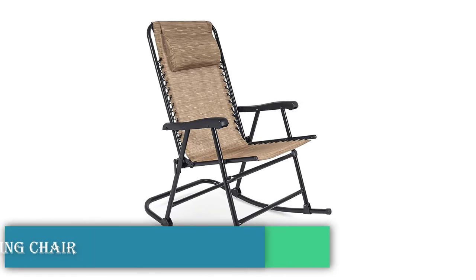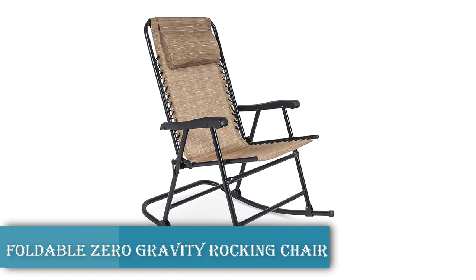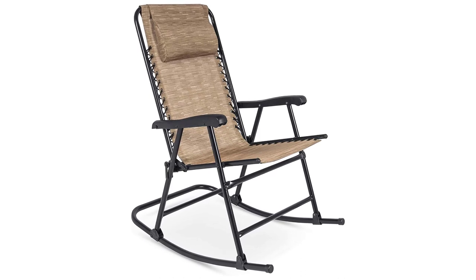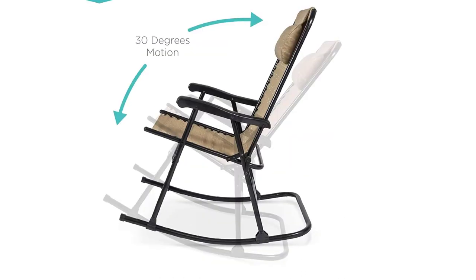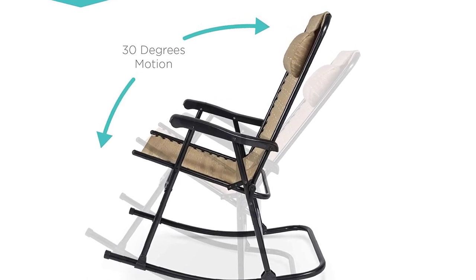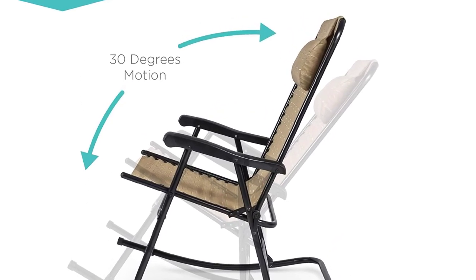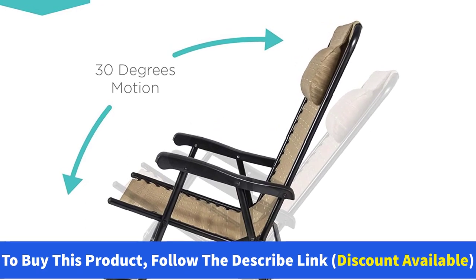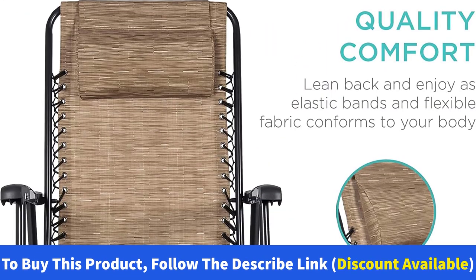Foldable Zero Gravity Rocking Chair — Product Details. Who says that rocking chairs have to be confined only to your home? With this chair, you can take your rocker to the beach, a sports match, or camping. The design allows for even weight distribution so that you can sit back in comfort and enjoy watching the world go by or your favorite team win. When you're done, simply fold up the chair and store it away.